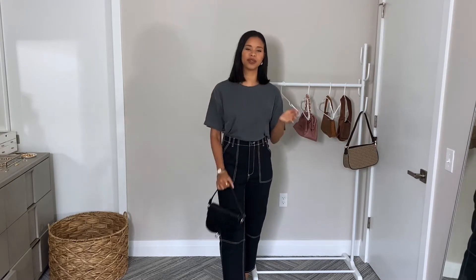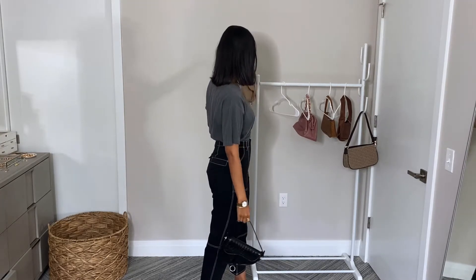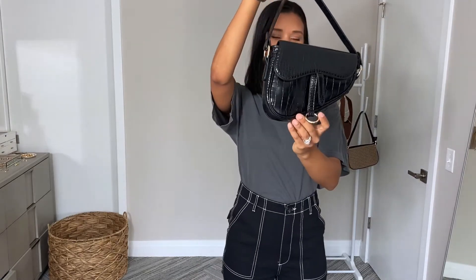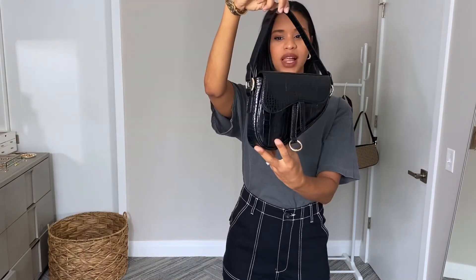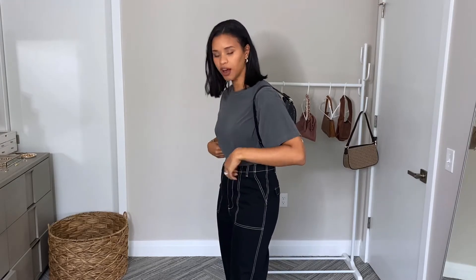I had tried a different brand before and they had kind of the same silhouette but it was just not cute. So I saw that Shein had it and I ordered it in black and in this nude beige color, and oh my goodness I am in love. Let me just give you guys a close-up. So it has the saddle design and it has this croc print — again super glossy and I love it. It looks so pretty. I can definitely see myself wearing this with future outfits.